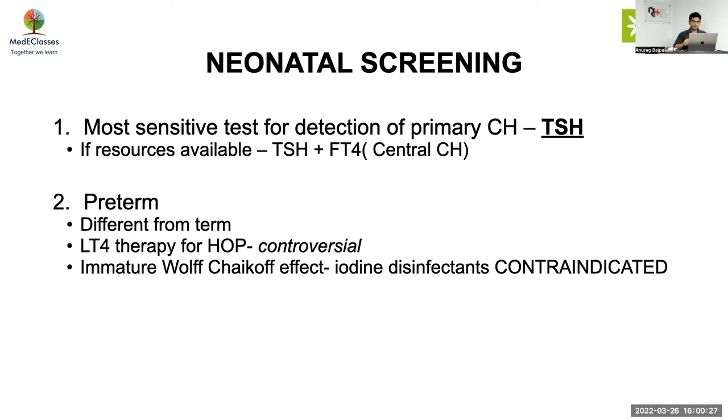In preterms, screening is different from term infants. The use of LT4 in hypothyroidism of prematurity is still controversial, and most guidelines say do not give it — it is not really required; just repeat the test. Also, due to immature Wolff-Chaikoff effects in newborns, iodine disinfectants are completely contraindicated.